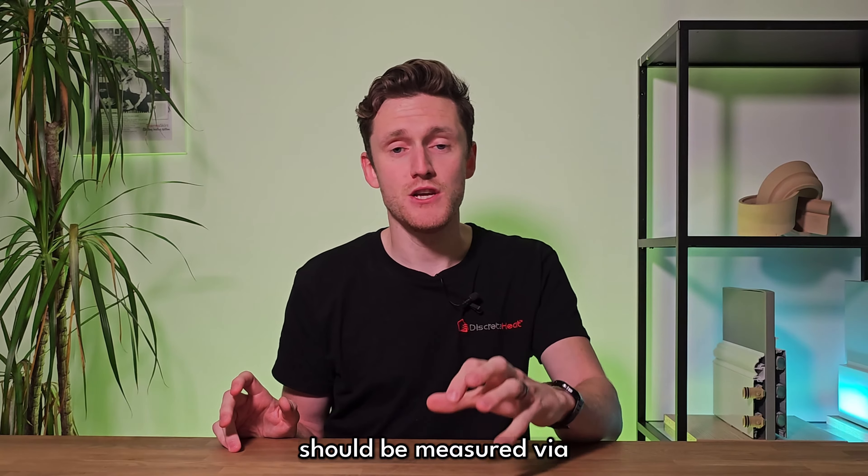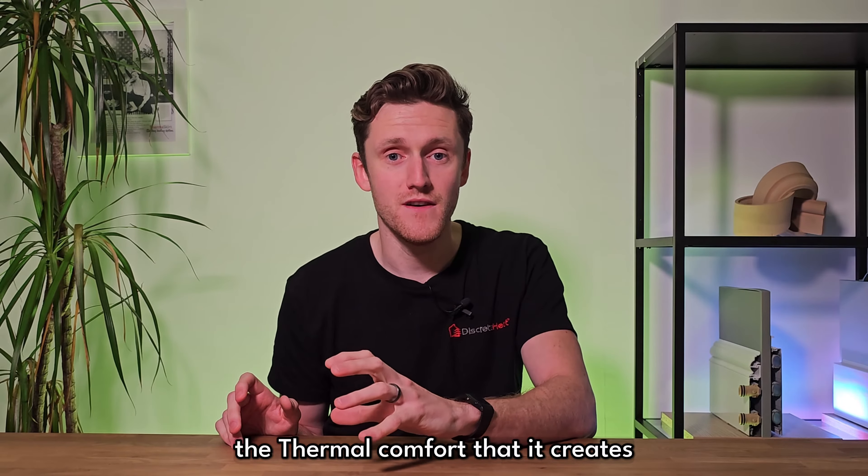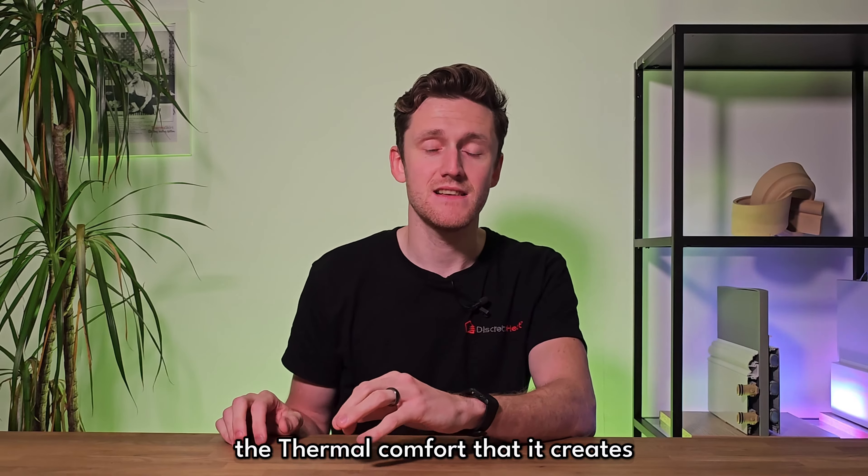In this mini series we're going to be looking at the similarities and differences between thermoskirt and underfloor heating, and in this video we're going to look at the efficiencies.